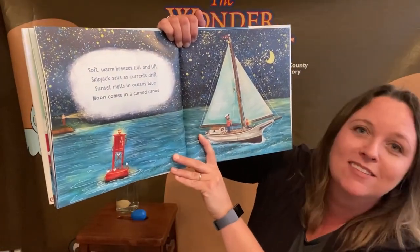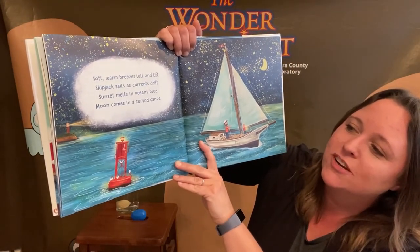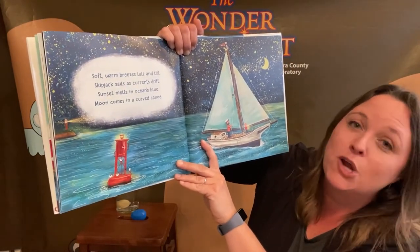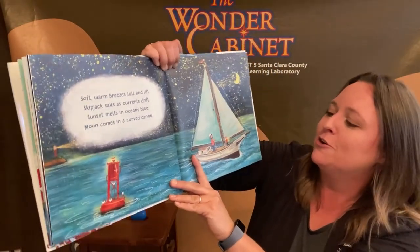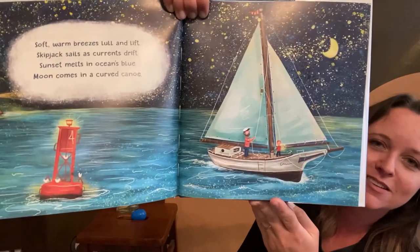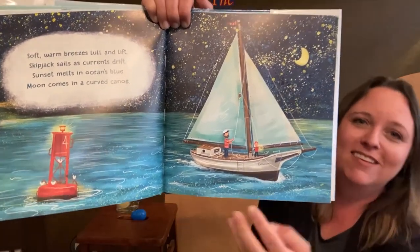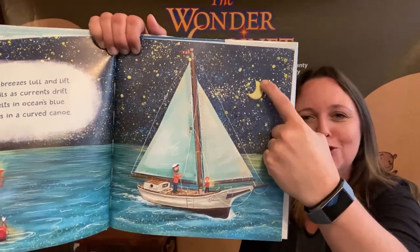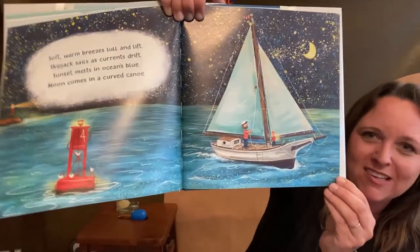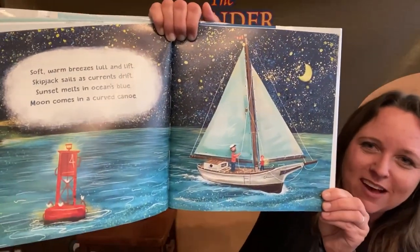Soft warm breezes lull and lift. Skipjack sails a current drift. Sunset melts in ocean's blue. Moon comes in a curved canoe. Look at that — the sailboat is sailing for the night. And look at the moon — it says the moon looks like a canoe, kind of like a crescent shape. It looks so peaceful. Look at the stars you can see out in the ocean without all the lights from our buildings.